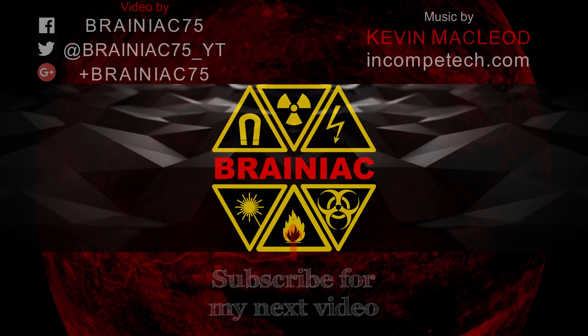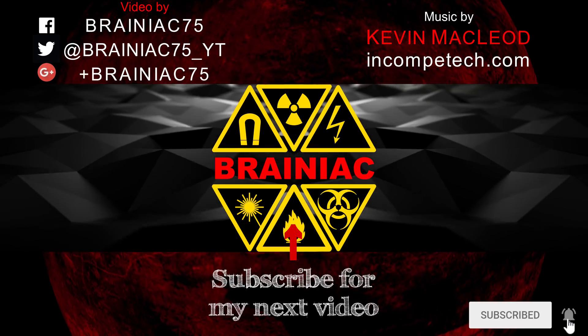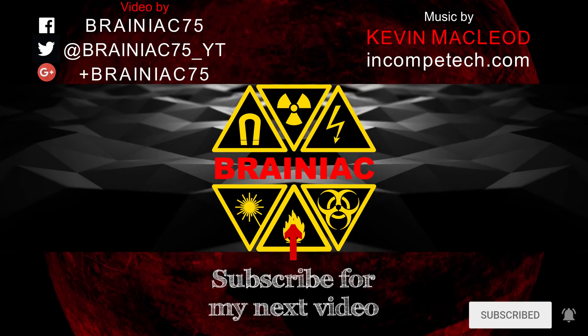Thank you for watching and subscribing. Click like if you didn't dislike the video, and I'll see you in the next one. Bye for now.